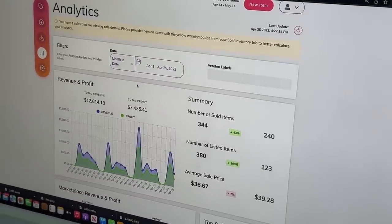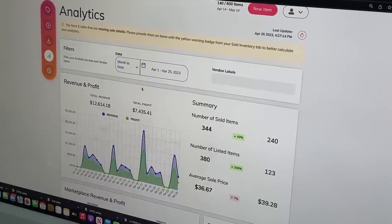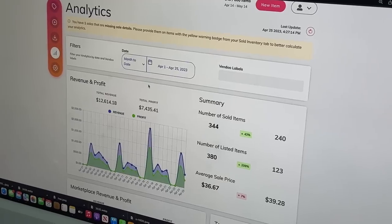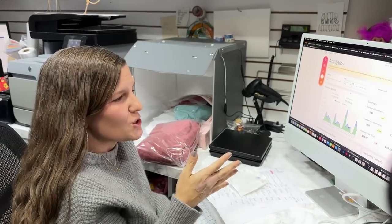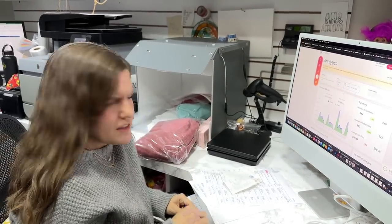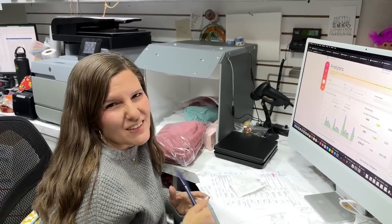We've never been this close to our monthly goal before, which is good — within about $65. Returns are killing us this month, but we'll be alright. Thanks for hanging out, everybody. We really appreciate it. We'll see you later on the other channel, 7 to 10 PM Central Time for live listing on eBay for three hours. Come hang out!